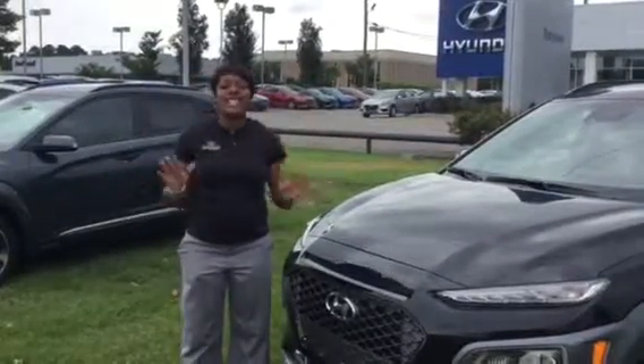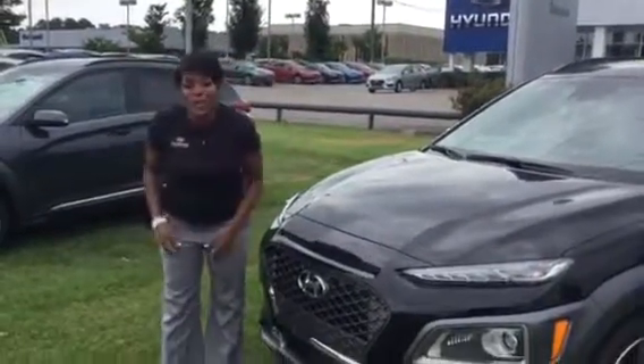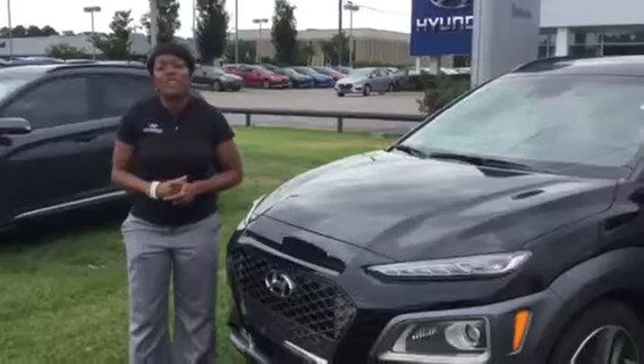It is an amazing day to come take a look at your car. For the first day in a long time, we're not scorching hot or soaking wet. So it's a perfect day to come take a look at this brand new Kona.